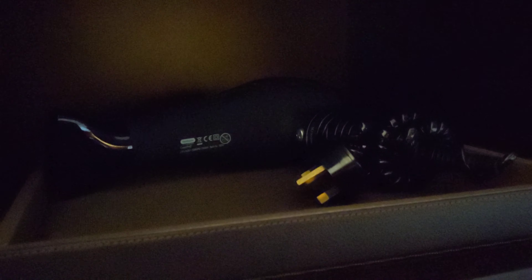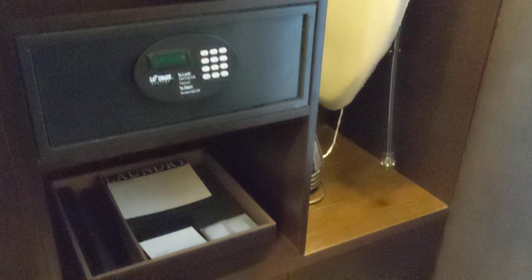Why on earth do they put the hair dryer in the closet? Sometimes it's in a really weird place. But there's an extra pillow, a couple of bathrobes, and those are my carry-ons.